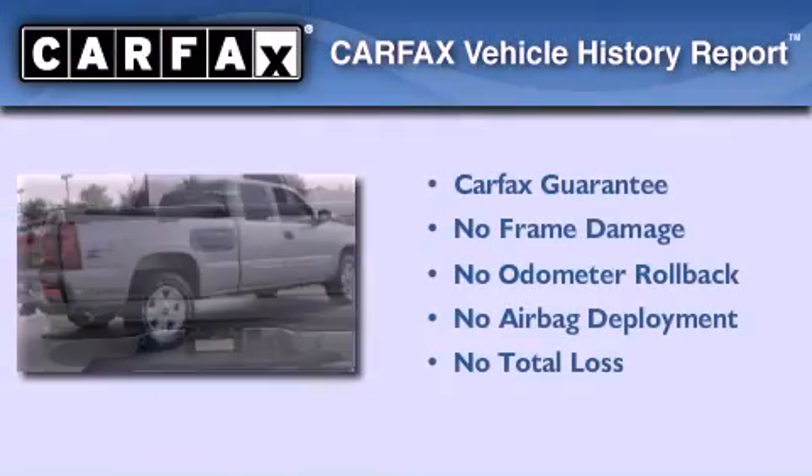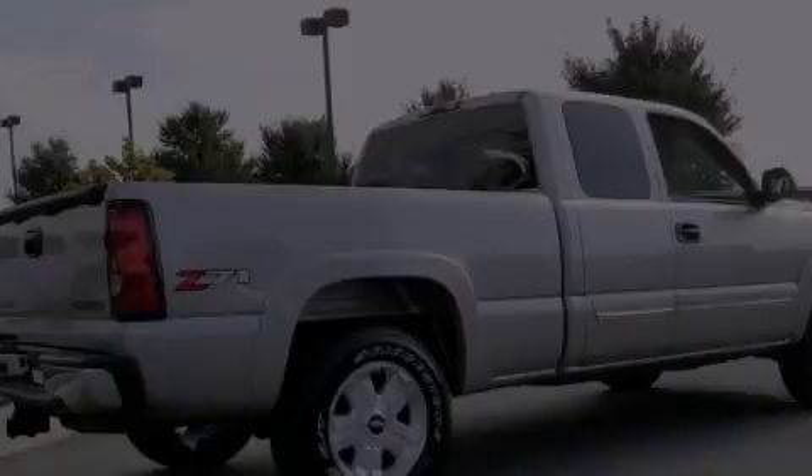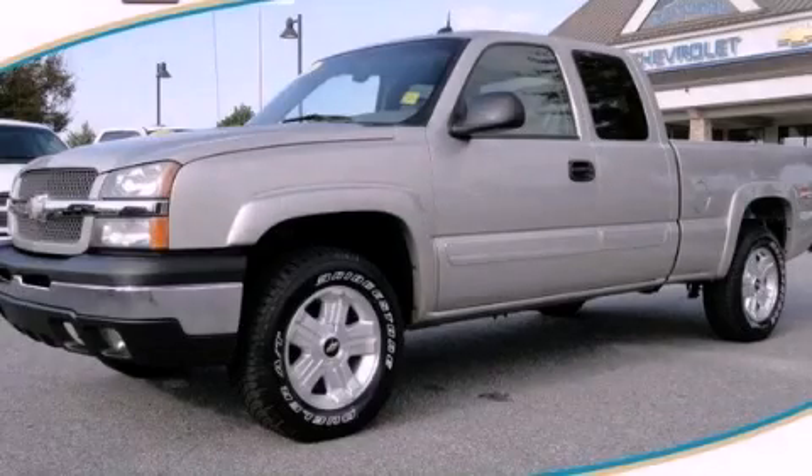Not to mention that this Chevrolet qualifies for the Carfax buyback guarantee. This vehicle won't last long at this price. Call and arrange a test drive now.